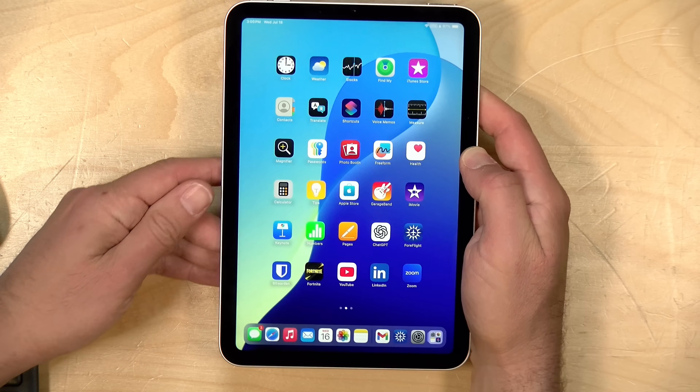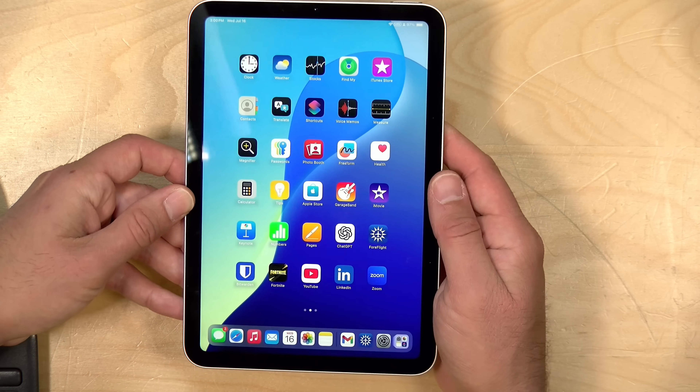Hey everybody, it's Lon Seidman. We're taking a look today at the latest iPad mini. This is the A17 Pro that came out in October. The reason why I am reviewing it several months after it came out is because I just bought it during the Prime Day sale and I thought I would share my impressions with all of you.